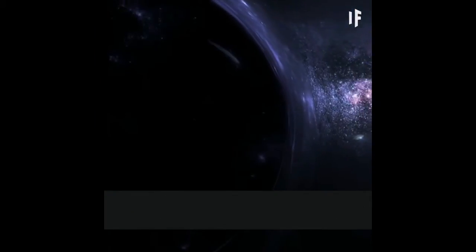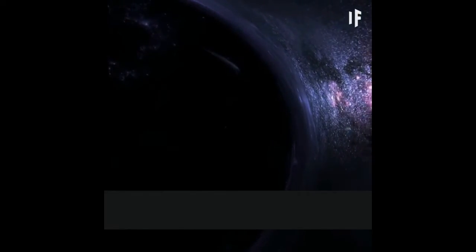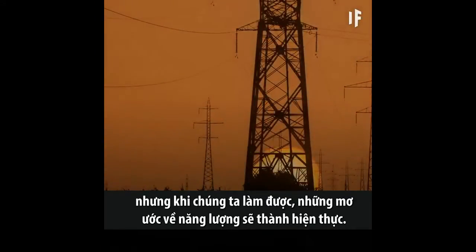We might as well dip strings right into the event horizon and drain a black hole completely dry. It would take a very, very long time, but once it's done, the most ambitious energy dreams would come true.